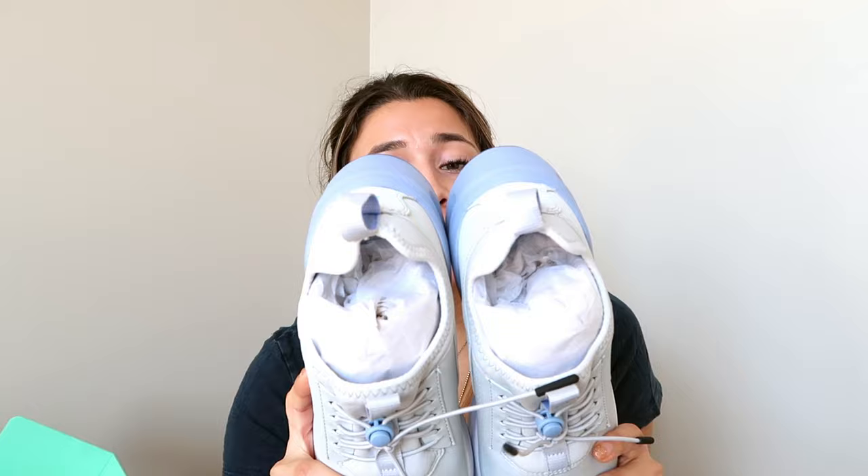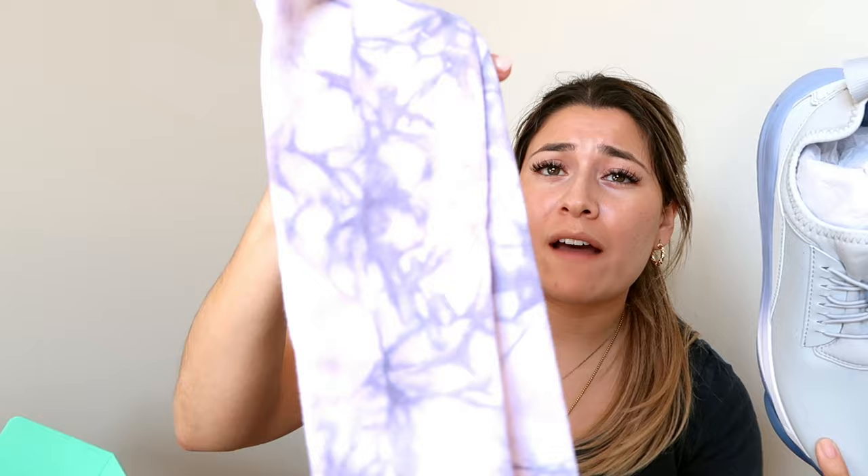Clove shoes are odor-fighting with high-performance orthotics inserts, and when it's time to reset you just throw them in the wash. They are designed for healthcare workers with all the features you'd want in a shoe. They are a little pricier — I got these for $130. I did get a promo code so I also got free compression socks — I picked a lavender tie-dye pair. I cannot wait to wear them, they are so comfortable. Check out Clove at goclove.com.